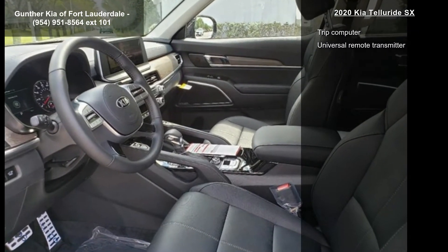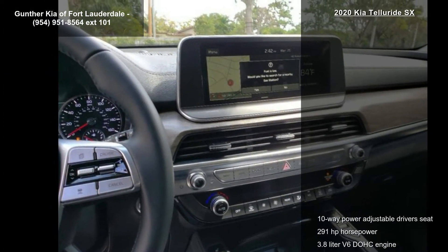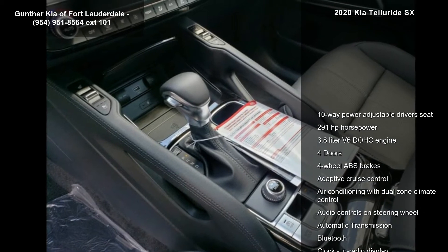Adaptive cruise control, air conditioning with dual-zone climate control, audio controls on steering wheel, and automatic transmission.